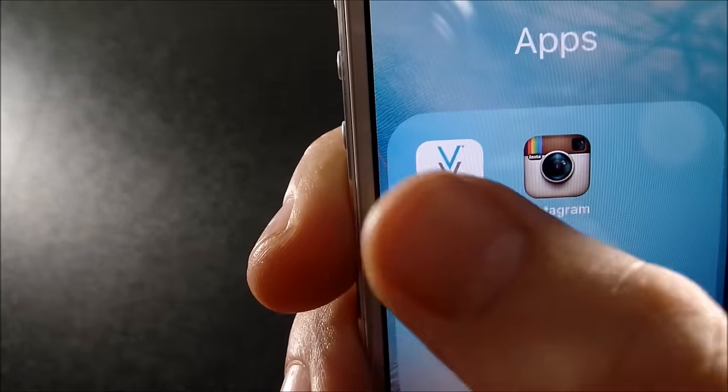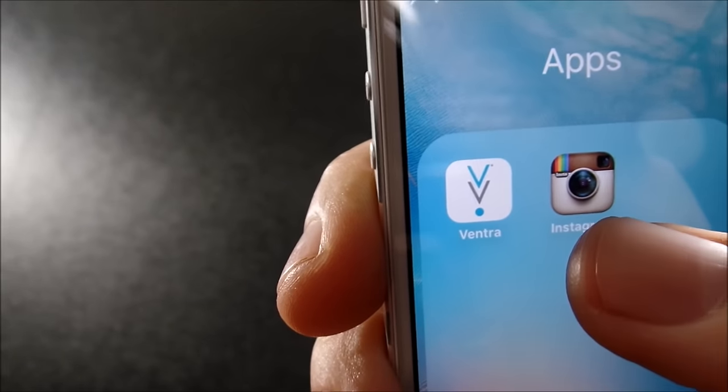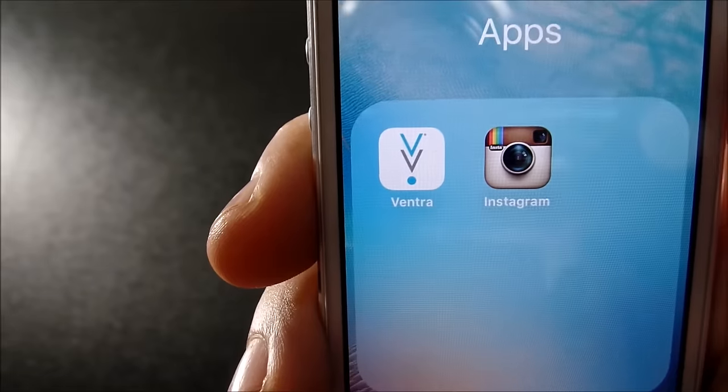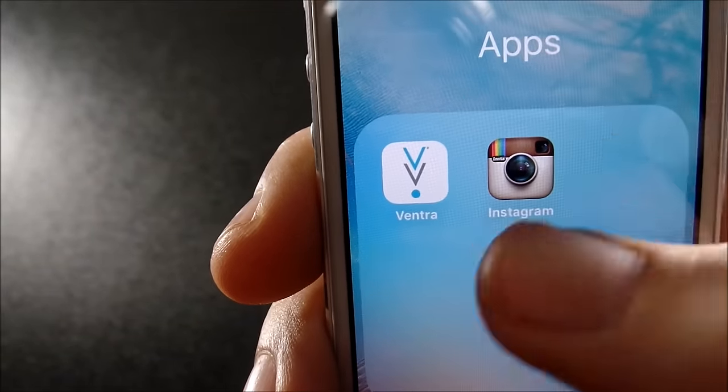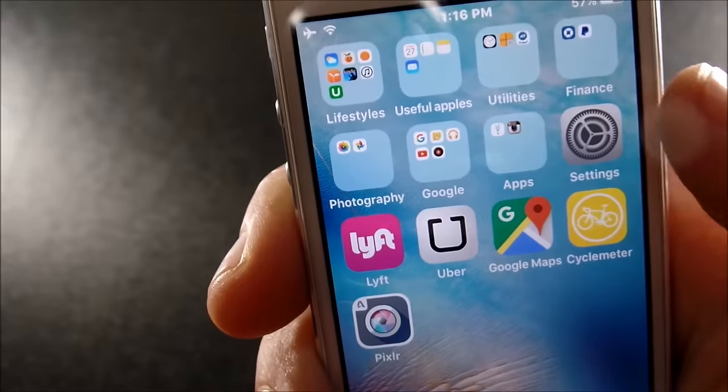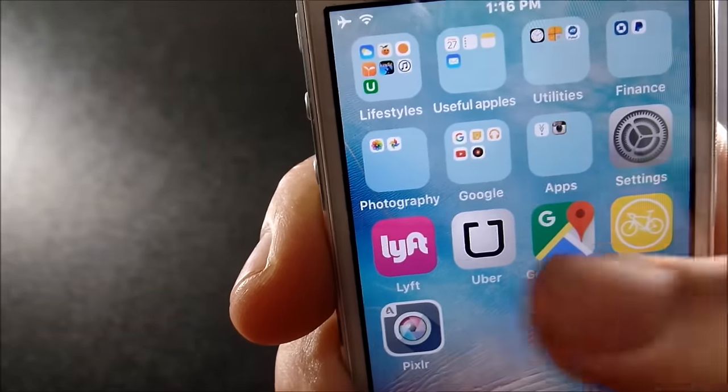I also have Ventra, which is a Chicago-based CTA public transit app. I don't know where your transit system is, but you might use Ventra as well. And Instagram — those are really the only apps I use in that section.